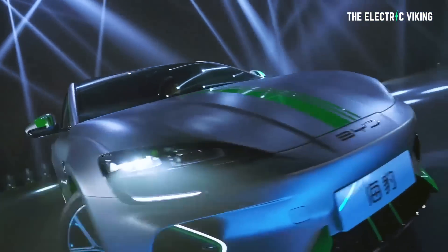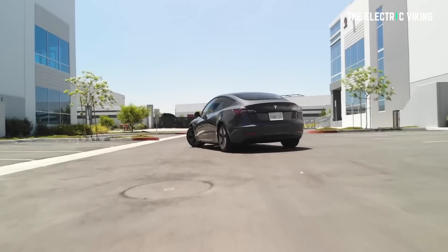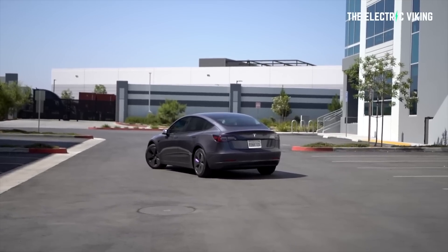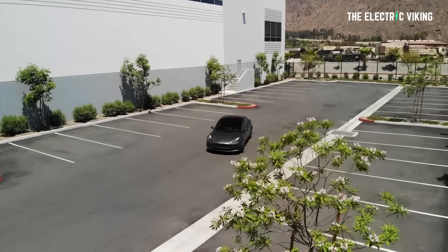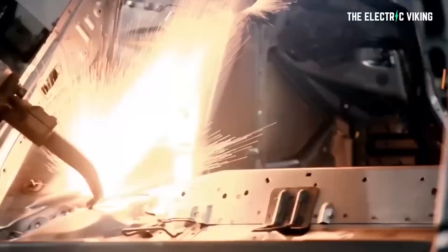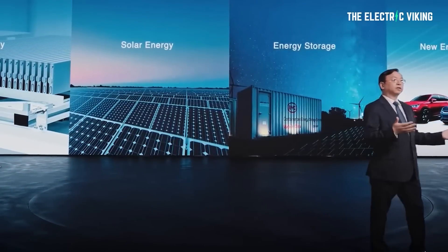BYD launched the Seal in China with the intention of taking a shot at the Tesla Model 3 by undercutting it on price. To be fair, they are different vehicles, and I'm not really sure that BYD's intention was specifically to attack Tesla — they want more sales, sure. BYD's CEO Wang Shanfu is more of a growth mindset type person, not someone who just wants to attack Tesla. I made a video about him — he's a fascinating person, I'll put a link in the description.